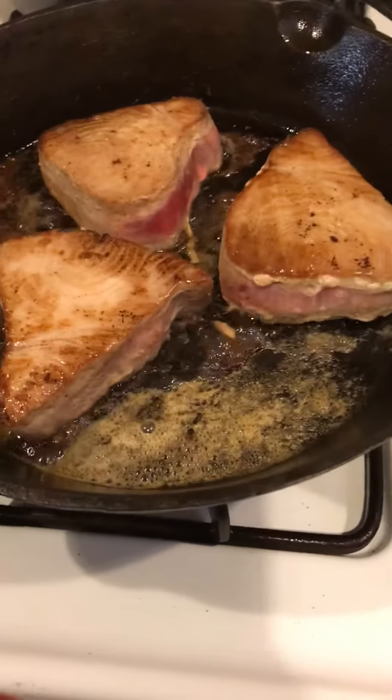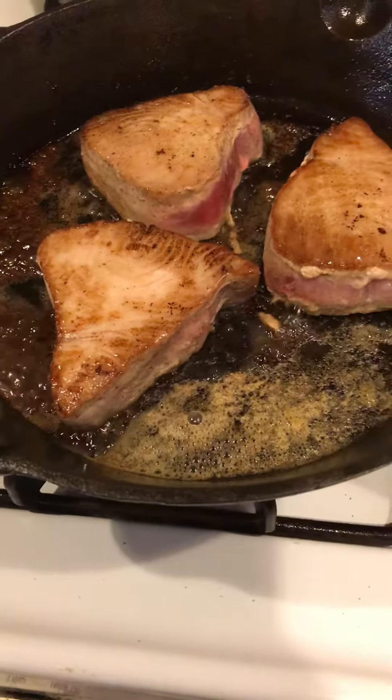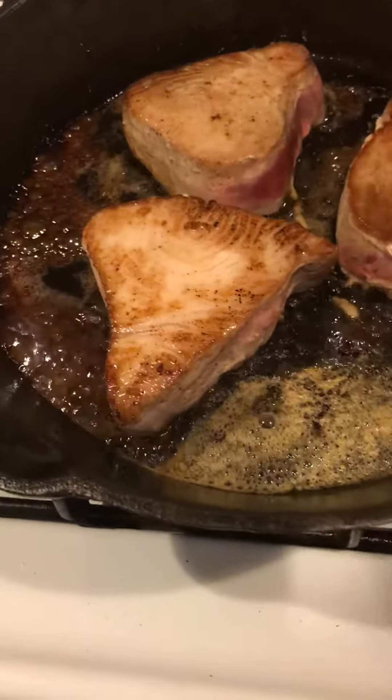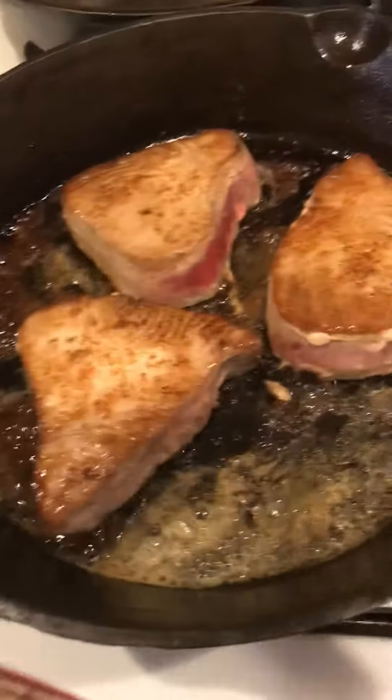I've got these beautiful wild-caught ahi tuna steaks on sale, and I just put these in my cast iron with a little bit of butter and some fresh lemon juice, and of course I'm going to sprinkle my favorite Old Bay over the top.